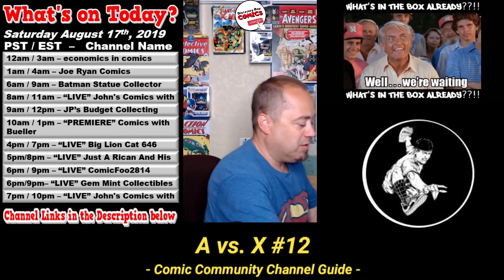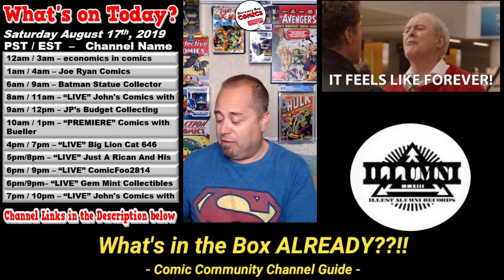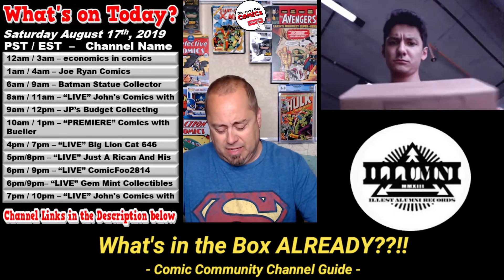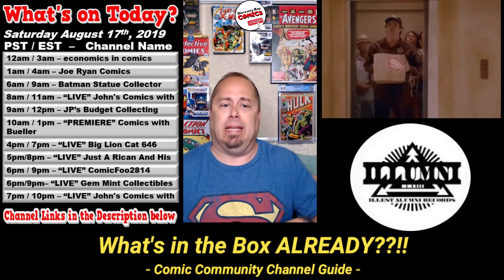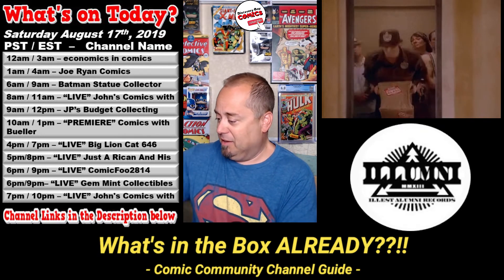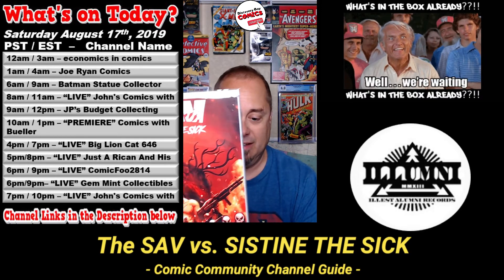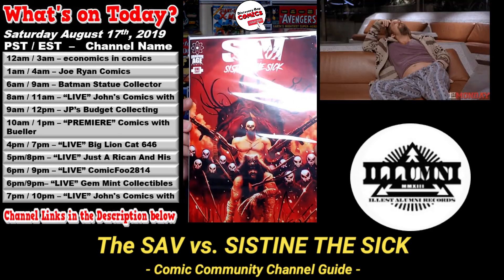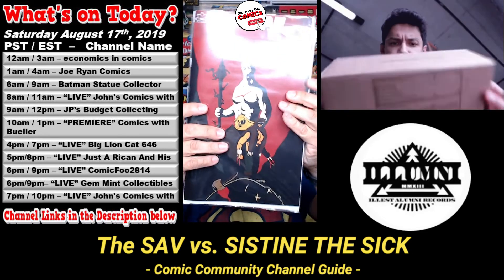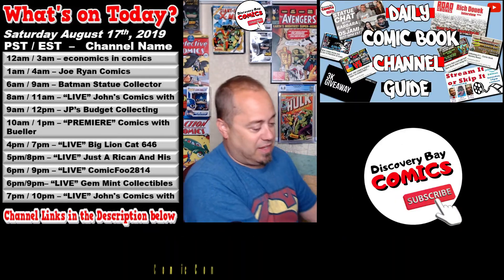I'm going to do a second one because I've been waiting for this one. This is from my first Kickstarter — from the Illest Illuminati. I finally got my copies of Sav versus the Sistine the Sick. I can't wait to read this. And as a supporter, we got an extra virgin variant copy too. That is sweet. I've been waiting for that to come in. That is awesome.